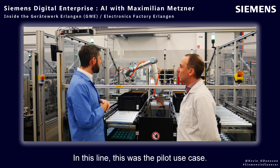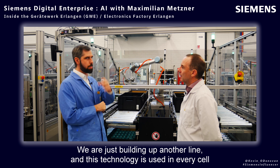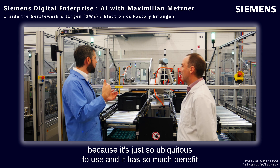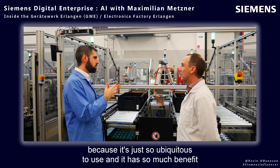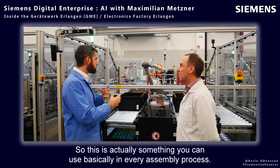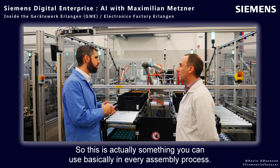In this line, this was the pilot use case. We are just building up another line and this technology is used in every cell, because it's just so ubiquitous to use and it has so much benefit also for the logistics chain. This is actually something you can use in basically every assembly process.